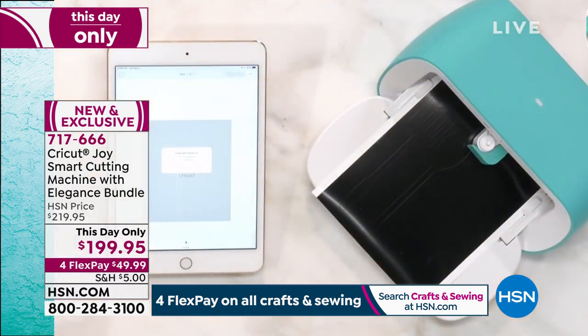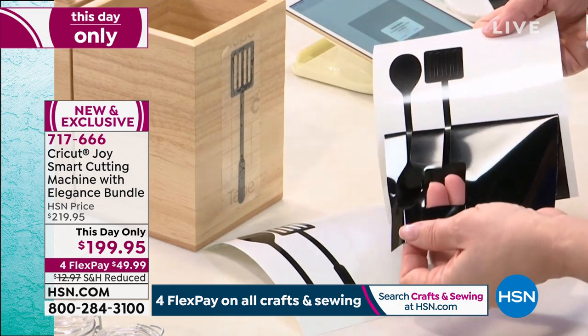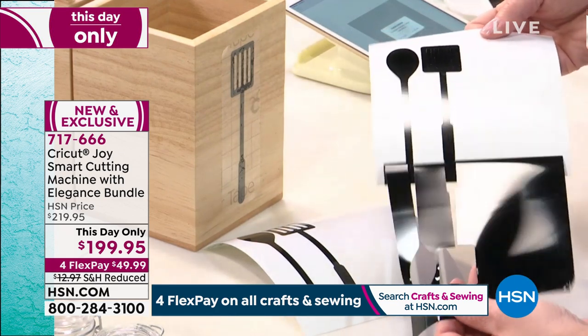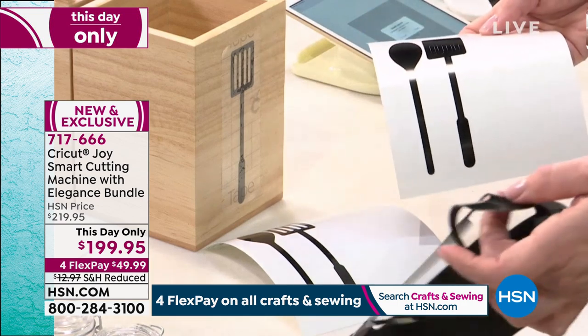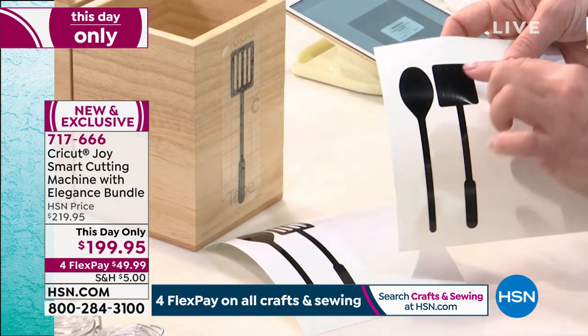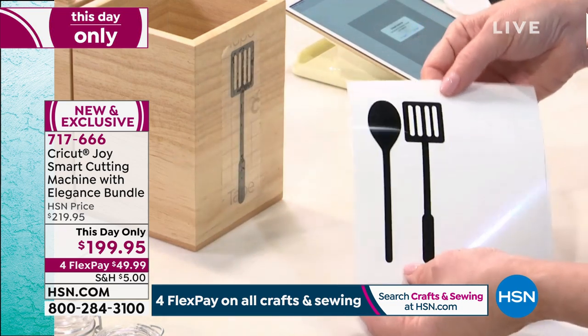My cut's already finished. I'm going to peel this away and show you what weeding is all about — you're taking away the excess material. Because this is such a long cut, I might've put another design over here so I didn't waste that material, but you would weed out those negative spaces. And then now it's like a big sticker — this is the permanent vinyl.